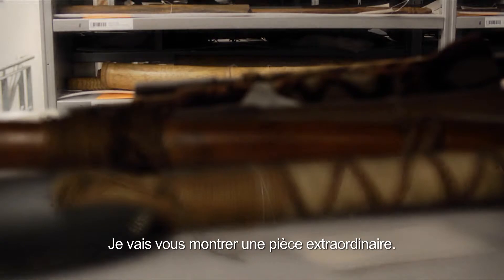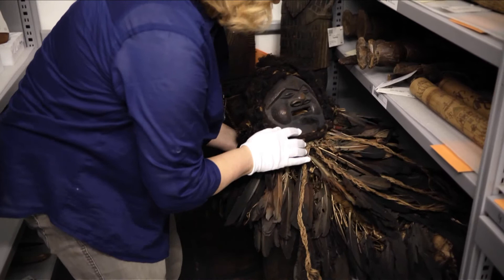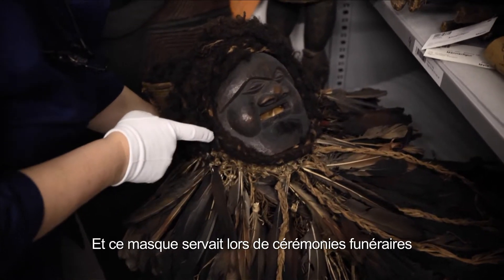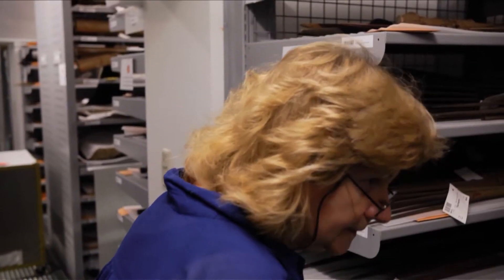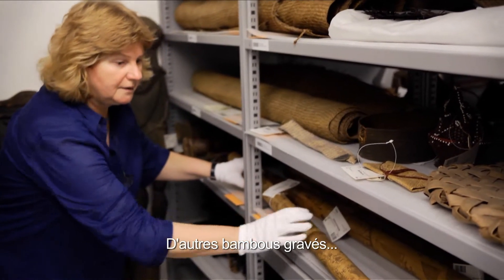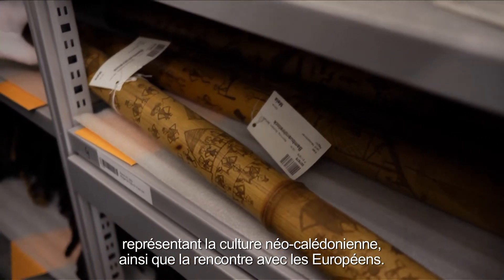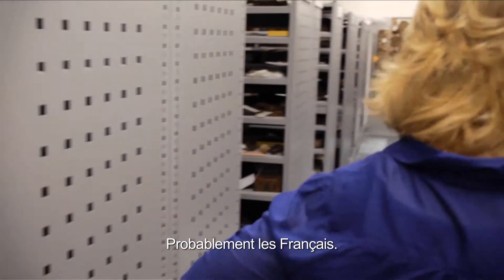I want to show you some extraordinary rooms. Here you see a mask with a feather rope. These masks with the rope were used for funeral performances. Other bamboo sticks engraved commemorating New Caledonia culture and even the encounter with the Europeans, mostly the French.